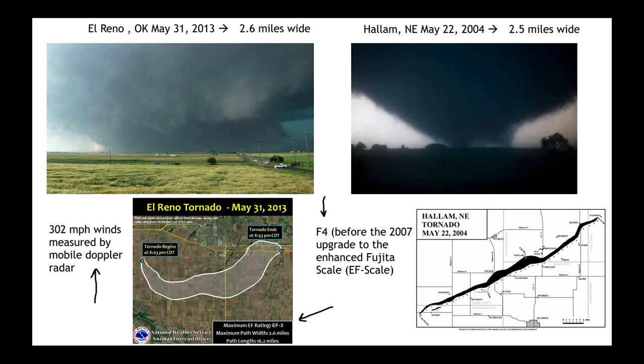We did have mobile Doppler radar on El Reno, and we were actually able to measure radar wind speeds over 302 miles an hour, which would technically make that the second fastest wind we've ever observed in a tornado. Yet the damage it did, because it was largely in an unpopulated area, was only ranked at EF3. So a little bit of interesting news about our three widest tornadoes on record.